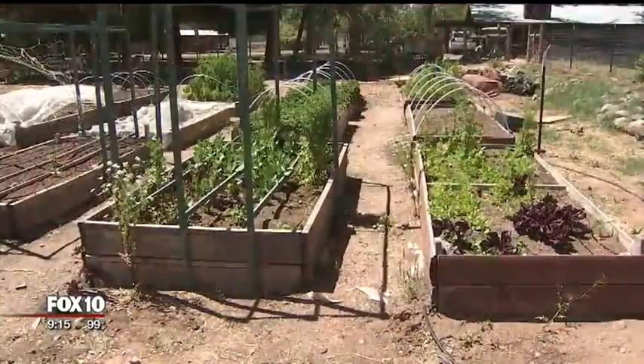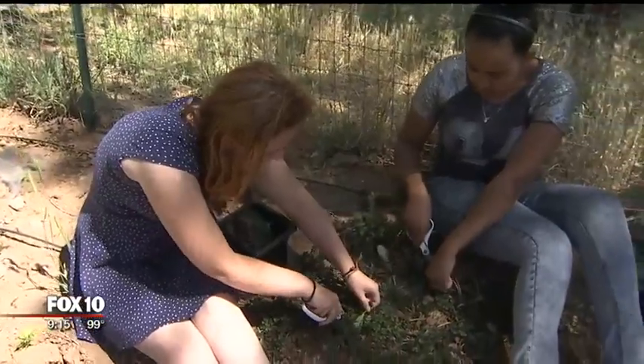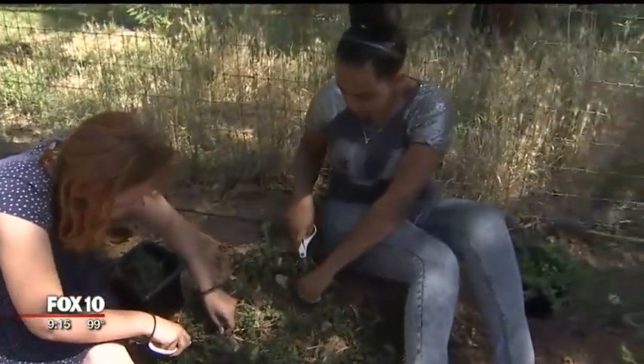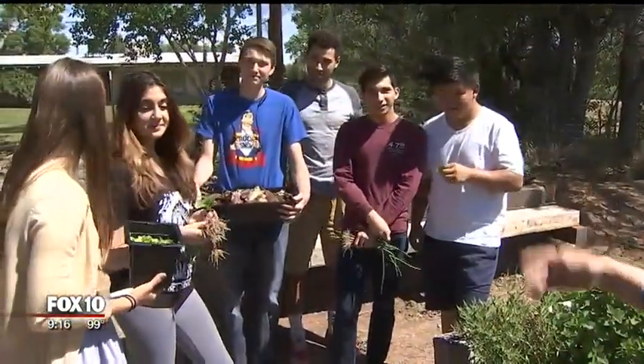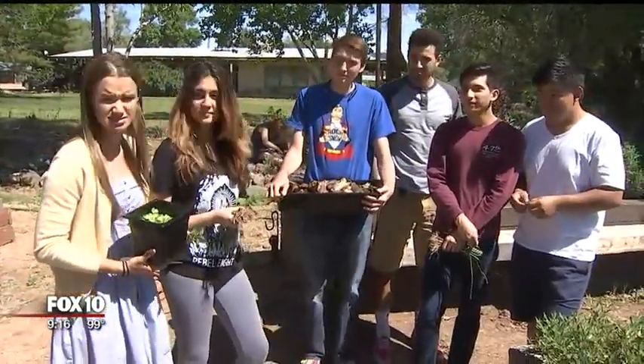Self-sufficiency has always been rule number one here, out of necessity. But now that resourcefulness is attracting people to this small school. This is plant science class.